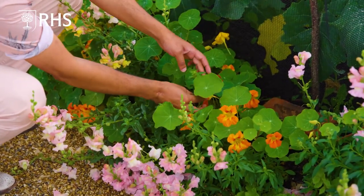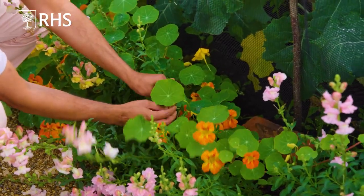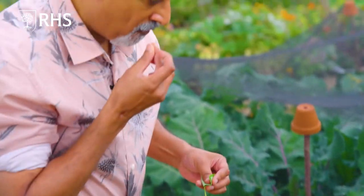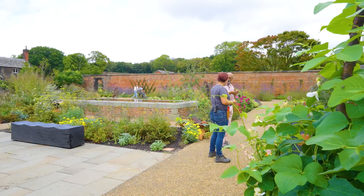Nasturtiums are edible and beautiful tasting as well. They add a pop of colour into your salad. This is amazing — it's like a peppery rocket.